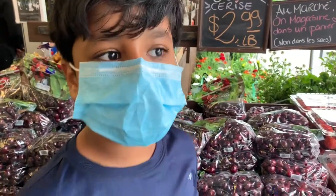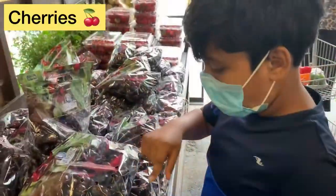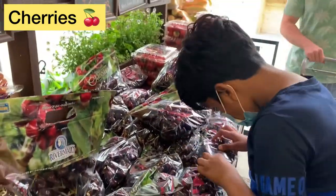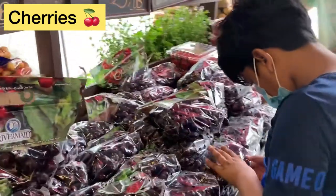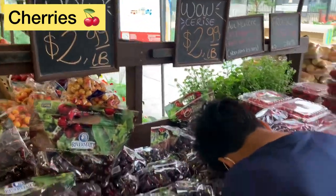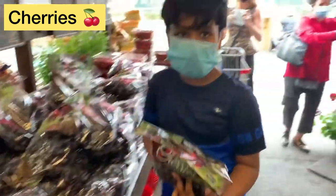First up, cherries. This one is good — there's no spot.